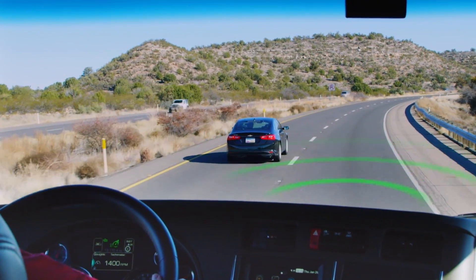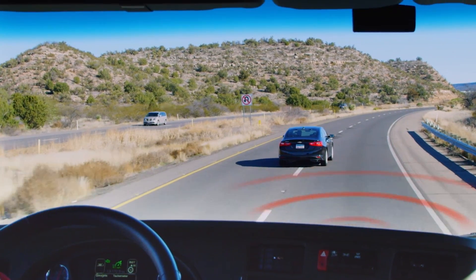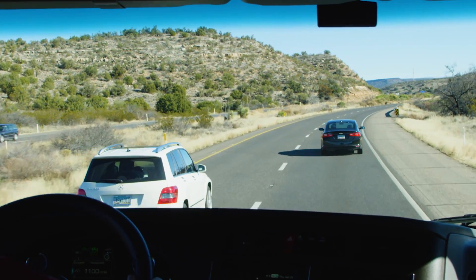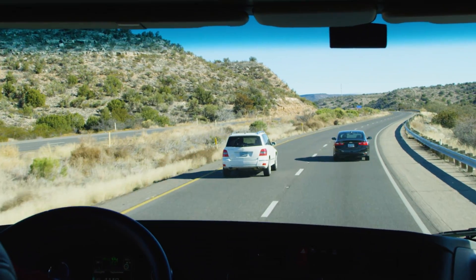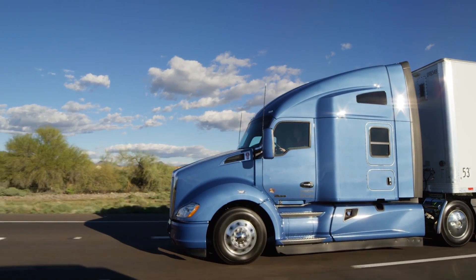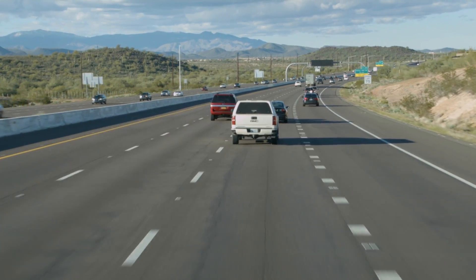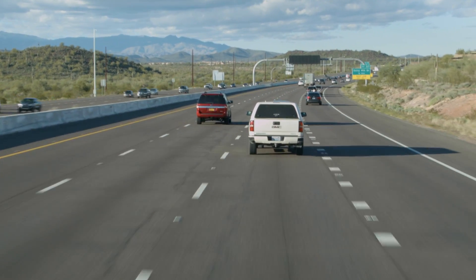Again, the cruise control is set at 65. A car has just pulled in front of the truck driving at 55 miles per hour. The truck speed is reduced to match the speed of the car ahead, keeping a distance of 2.1 seconds. The system is designed to diminish the need to accelerate, decelerate, and cancel cruise control with changes in traffic, effectively reducing the demand on you.